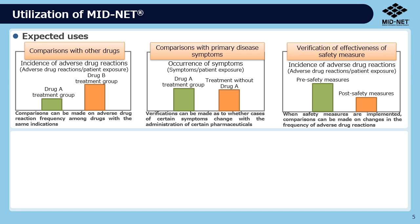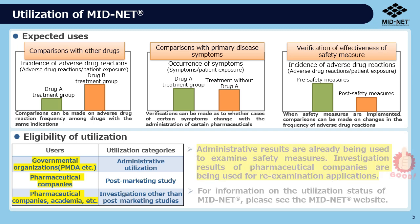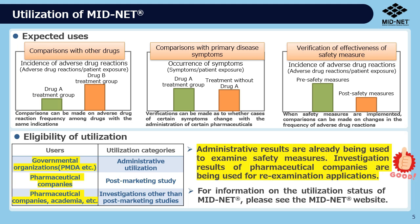MIDNET can be used for comparisons with other drugs, for example, and is used by administrative organizations, pharmaceutical companies, and academia. The investigation results have already been used for safety measures. Also, pharmaceutical companies that used MIDNET have utilized the results for their applications for re-examination.